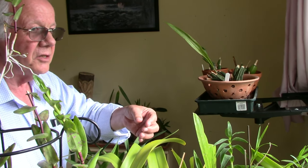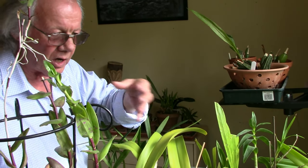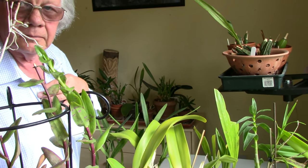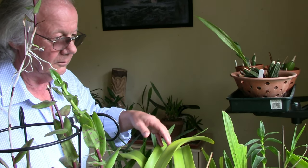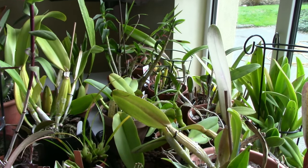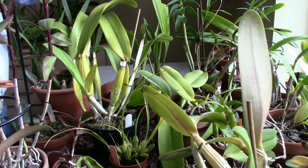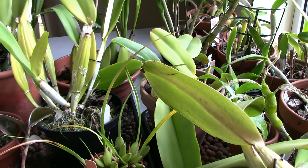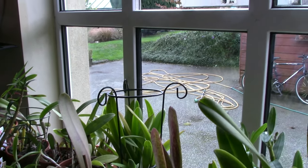Quite a few cattleyas produce their sheaths at the end of the growing season but their blooming season is spring, and this is a spring bloomer. That type of sheath can often just go brown and it looks like it's never going to bloom, and then suddenly the spike will come up. I was hopeful for a long time with the other sheaths after they went brown, but those have been brown a couple of years now so I really don't think they're going to produce a bud.